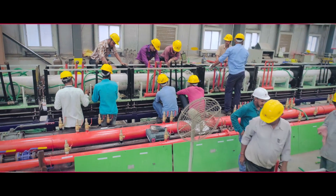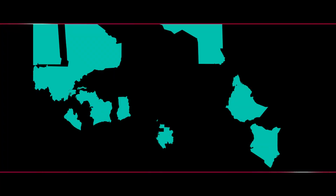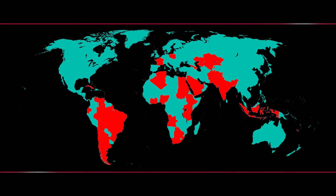With a team of over 50 engineers, we ensure service to customers in South Asia, Southeast Asia, Gulf, Africa, Europe, North America and South America.